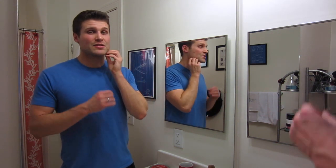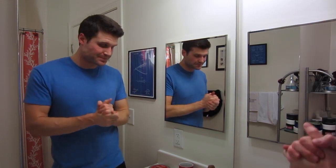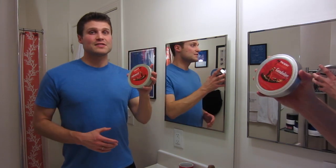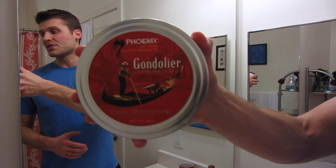I was getting awesomely smooth shaves every single day and that's where I want to be. So I am trying to shave every day but unfortunately I missed a day here, so I do have two days of facial hair growth going into today. But I'm really excited for the shave and excited to use a new shaving soap that I haven't used — this is the Gondolier by Phoenix Artisan Accoutrements.